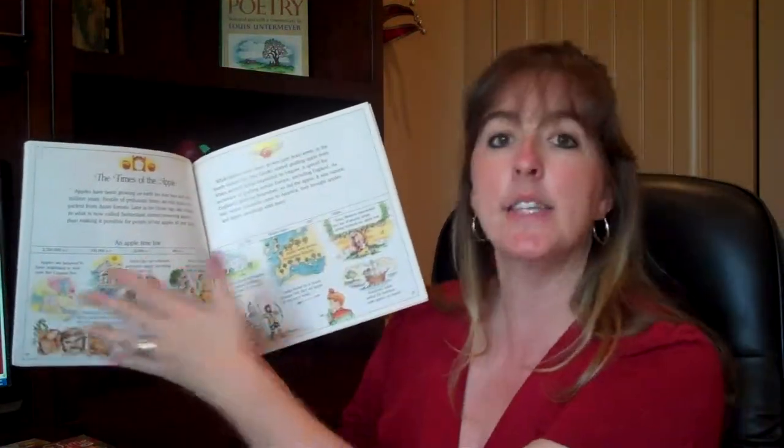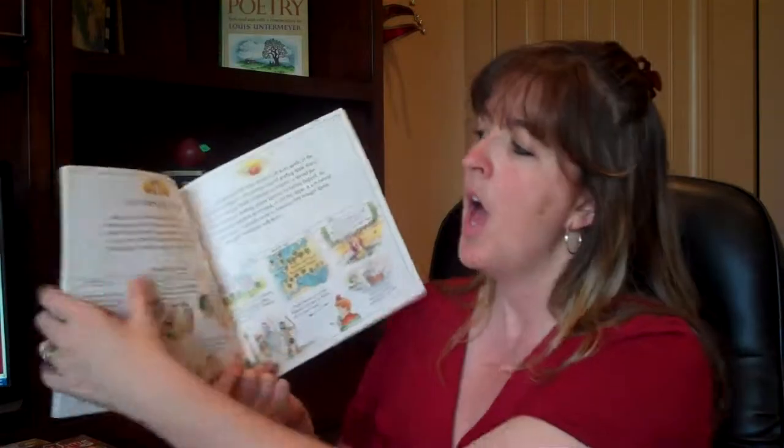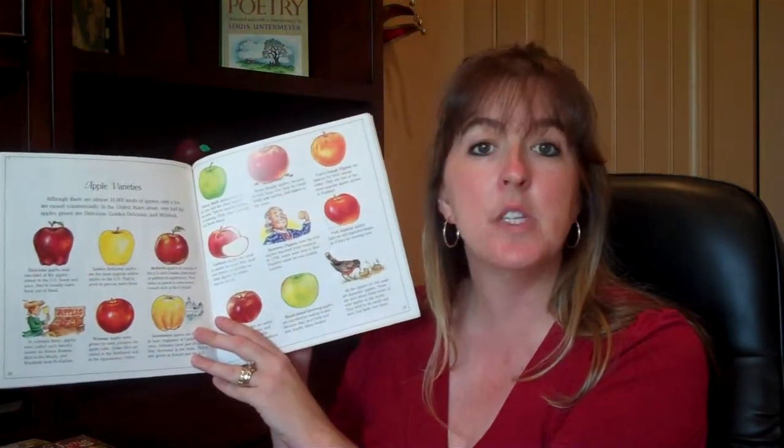Versus a non-fiction book where the text is set up much differently — like The Life and Times of the Apple, which has a timeline and pages covering apple varieties and the different types of apples. Non-fiction books are set up very differently, and we want kids exposed to that because in the upper grades, non-fiction texts are the ones that give kids the most trouble with comprehending. If we start them with picture books now, it gets them ready for those upper grades. I hope you enjoyed those three books! I'm looking forward to getting out to the orchard with my family. I will see you next Wednesday — take care, bye-bye!